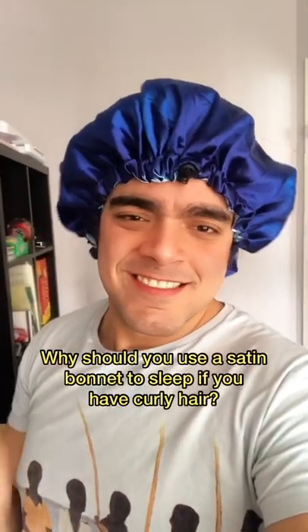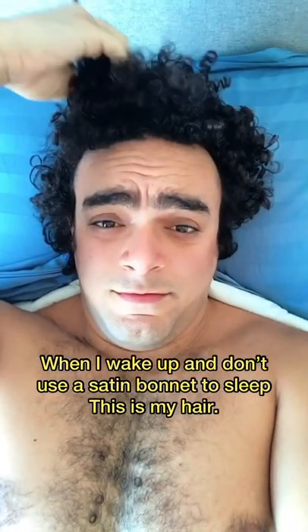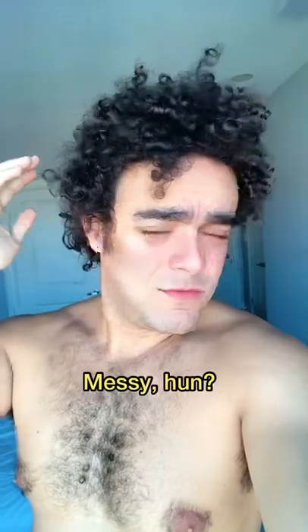Why should you use a satin bonnet to sleep if you have curly hair? When I wake up and don't use a satin bonnet to sleep, this is my hair. Messy, huh?